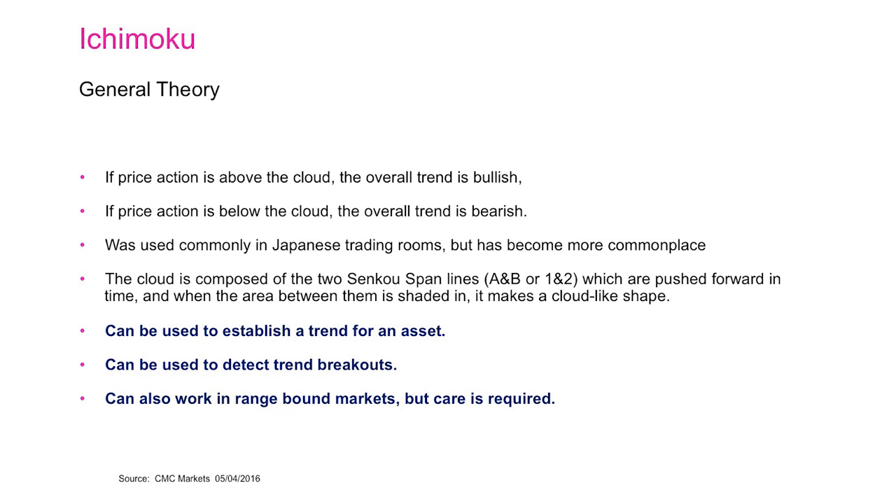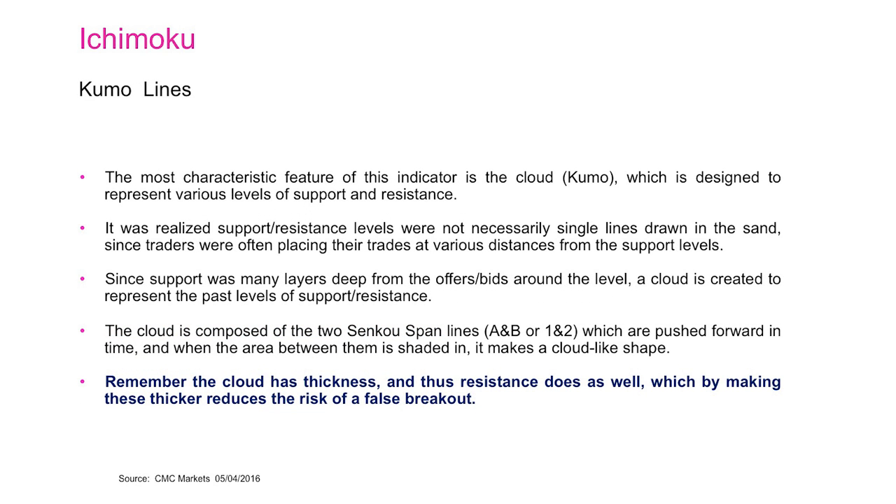Furthermore, the cloud can act as both support and resistance levels. When you break above the cloud, that cloud then becomes a support level; when you break below the cloud, that cloud level becomes a resistance level. These cloud lines can act as very useful supplementary indicators to your overall trading strategy. It's also important to remember that the cloud has a thickness level — when the two lines are very close together the cloud can act as support or resistance, meaning it's not a single figure but potentially a 50 or 60 point range.